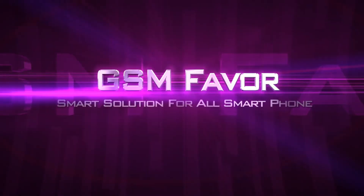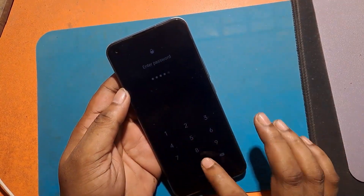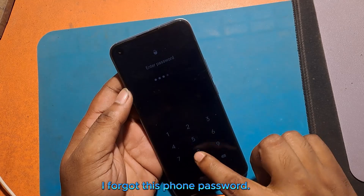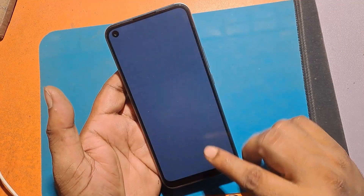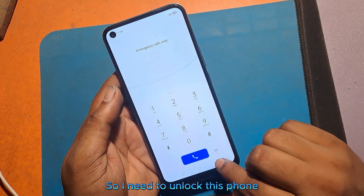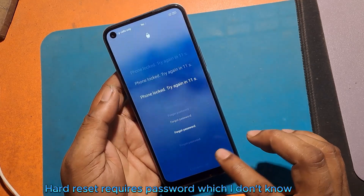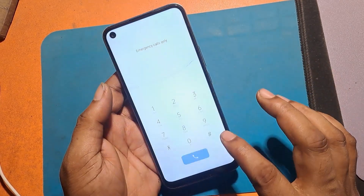Welcome to GSM Favor YouTube channel. This is my Realme C17 model Android smartphone. I forgot this phone's password, so I need to unlock this phone. But it is not possible to unlock this phone by hard reset, because hard reset requires the password which I don't know.